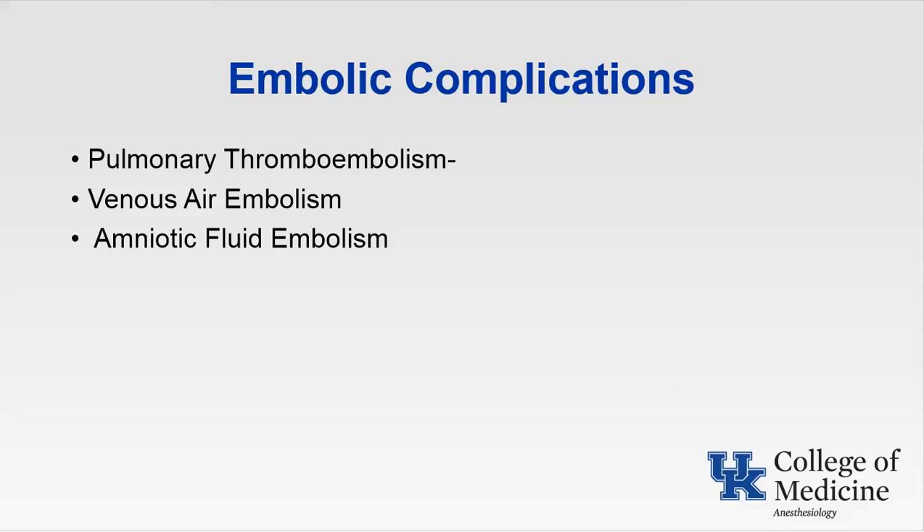Let's move on to embolic complications during pregnancy: pulmonary thromboembolism, venous air embolism, and amniotic fluid embolism. These represent the most common cause of direct maternal mortality in the Western world. Pulmonary thromboembolism complicates 0.01 to 0.05% of all pregnancies, most commonly due to a DVT.